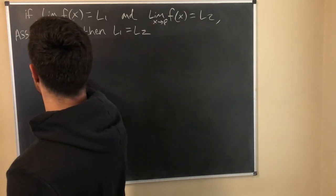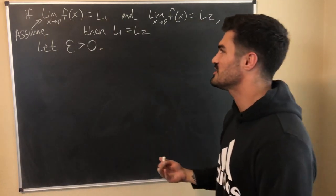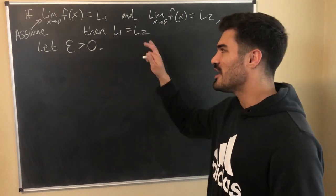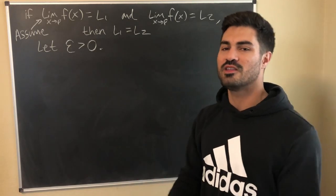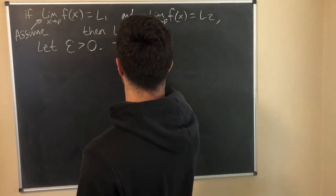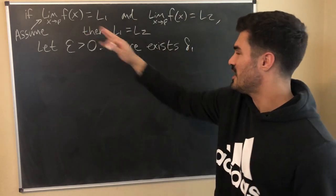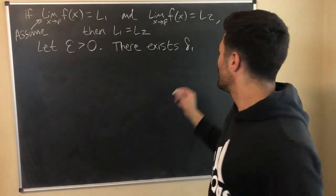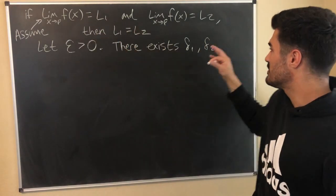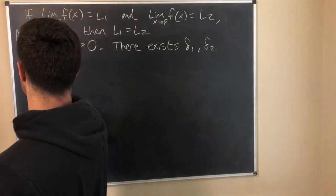From here, we let epsilon be greater than zero. If you've done some of these limit proofs, you should be getting the hang of how to structure them. With limits, we let epsilon be an arbitrary number greater than zero and then pick a delta. So we're going to say there exists delta1 and delta2 — delta1 goes with L1 and delta2 goes with L2. There exists delta1 for that limit expression and delta2 for the other, such that — I'll do a quick fast-forward to write this out.